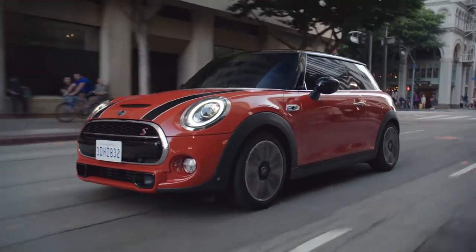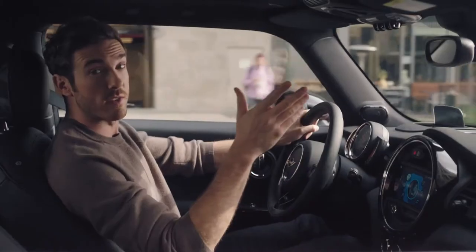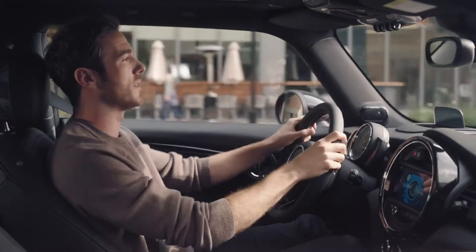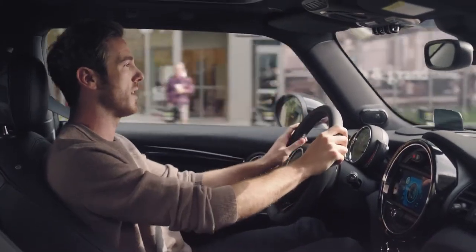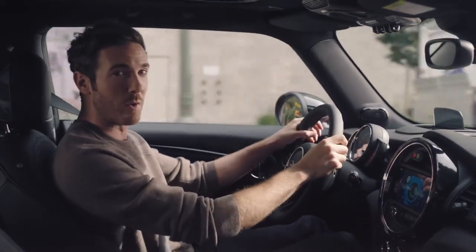One of the key features of the new Mini is the innovatively designed optional head-up display. When activated, the small display comes out of the dashboard directly in the driver's line of sight. It gives you important information without you needing to look away.